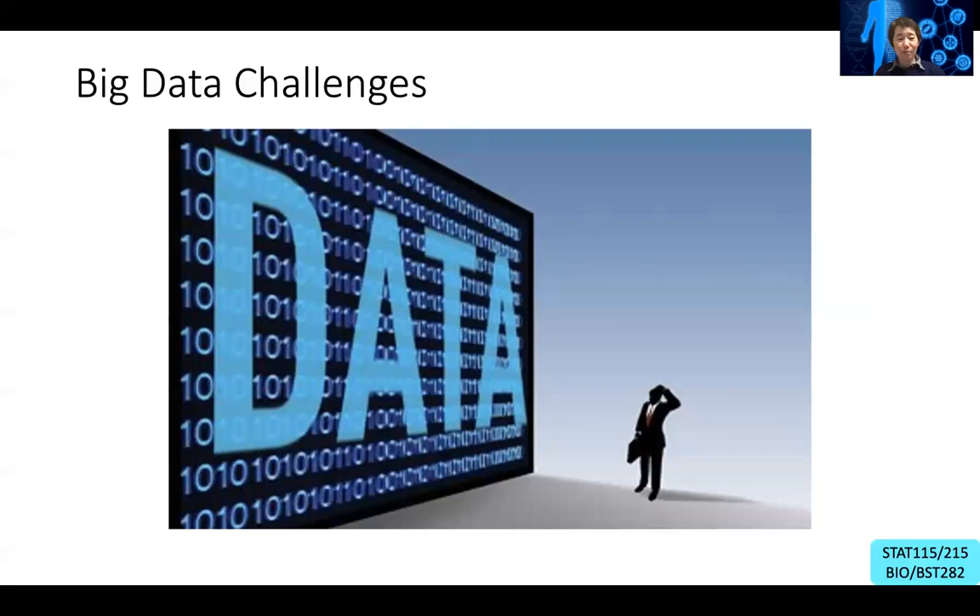That's a big motivation for biologists to learn more computational biology. And it also gives a very interesting opportunity for computer scientists, statisticians, physicists, and other scientists to develop computational solutions to solve this big data challenge in biology and medicine.